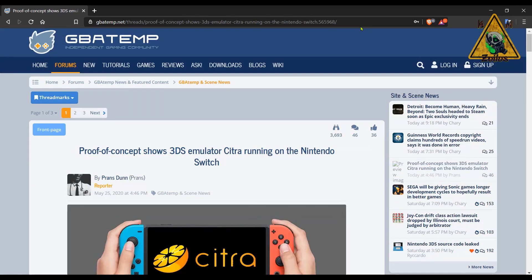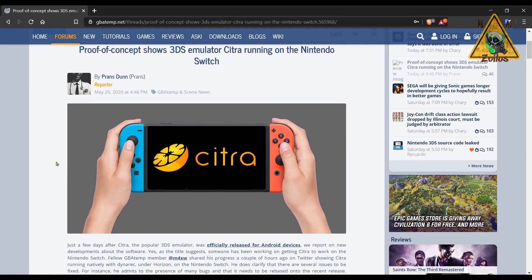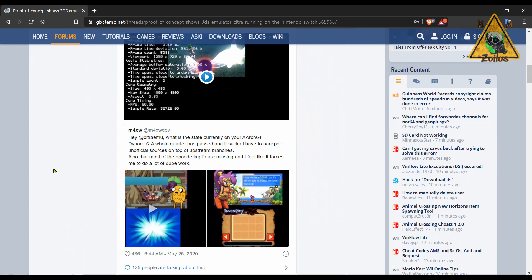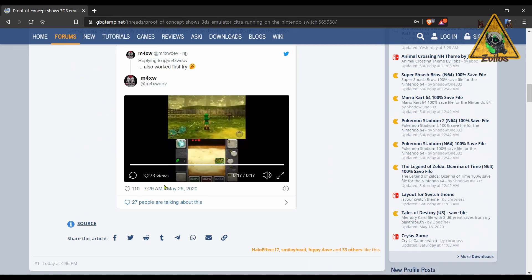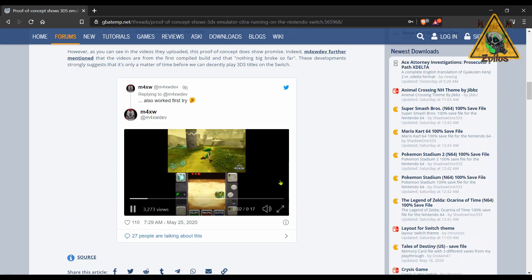Now that we're talking about the Citra emulator, they also posted a proof of concept of it actually running on the Switch. They are working on it, but of course it is still very buggy. There is no public release yet, but it's really interesting to see how far they've come along. They have a video showing it in action — you can see the top and bottom windows of the 3DS displayed on the Switch, and it actually looks pretty smooth and good. Let's hope they keep making improvements and we'll see this sooner rather than later.